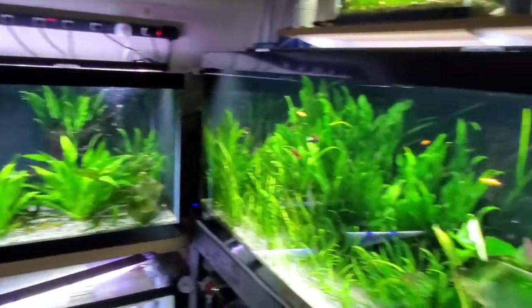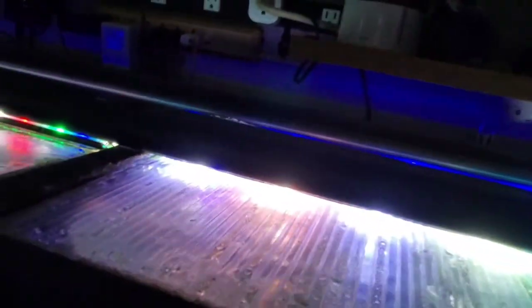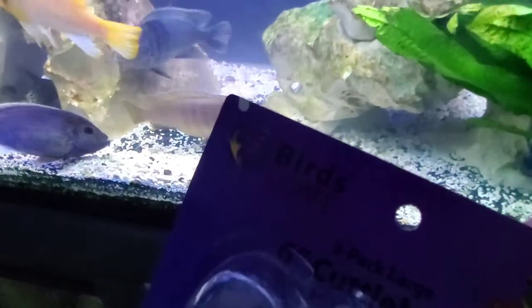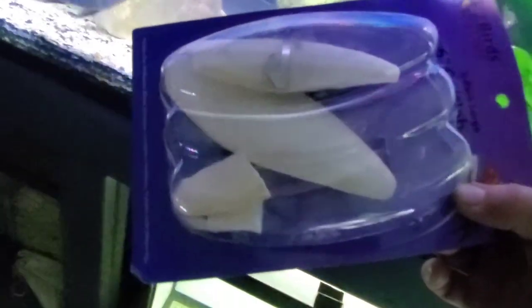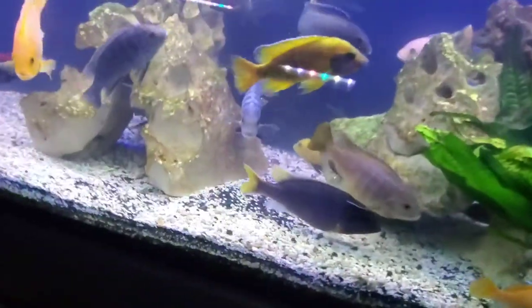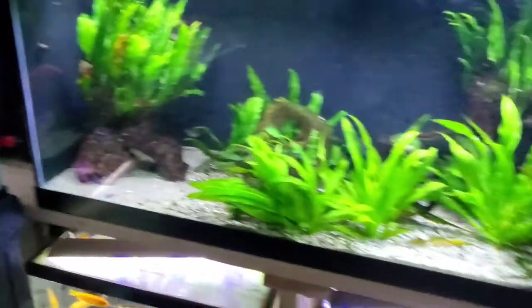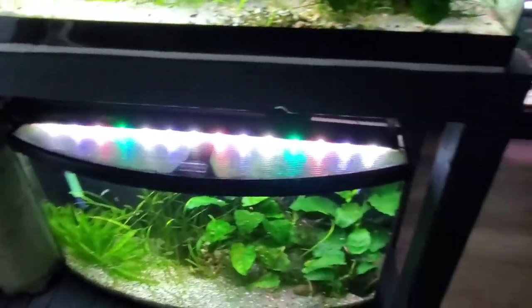I think I'm done. Cuttlebone — birds love it, and it's about three bucks for a package. I'll break off chunks and throw them in all my tanks. It's good to keep your calcium up, buffers your KH, and your snails love it. End of rant — take care.